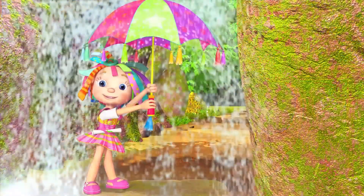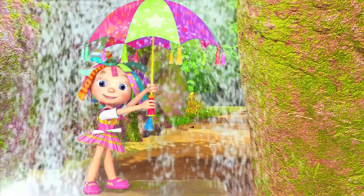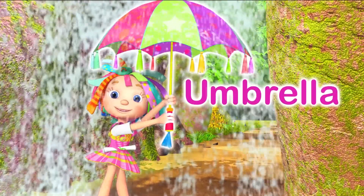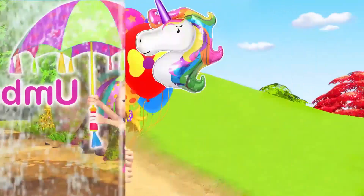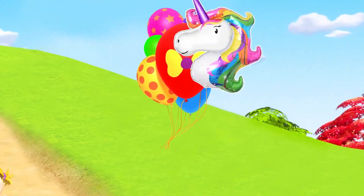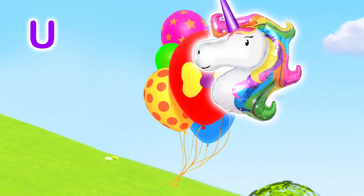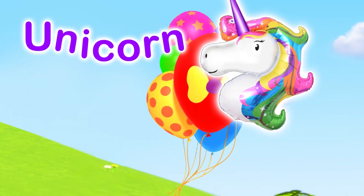Don't get wet, Rosie. U is for Umbrella. Oh no! Catch them! U is for Unicorn.